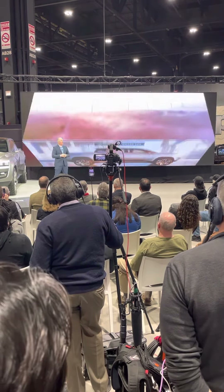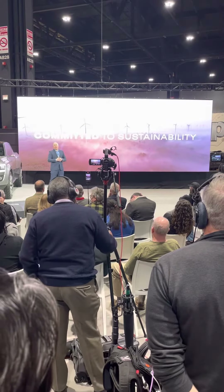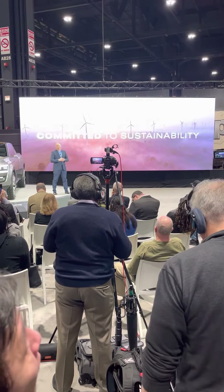Not only is the Ram team relentless in finding ways to make our customers' lives better, they're committed to employing sustainable materials that help make the world better.